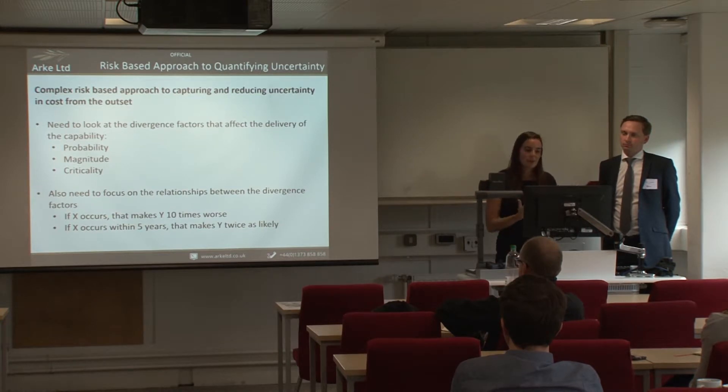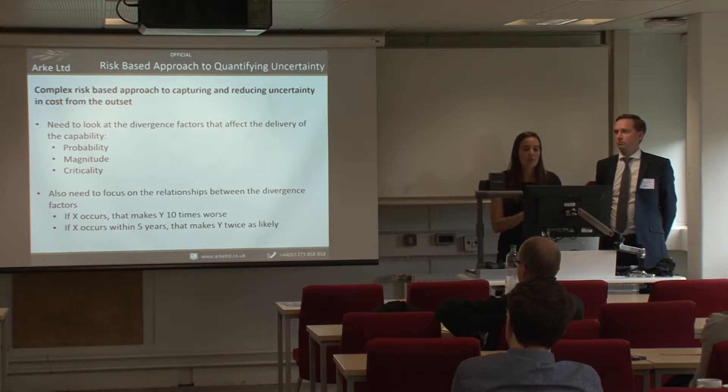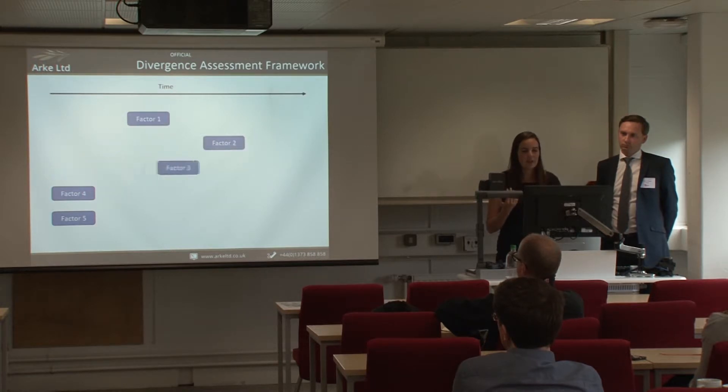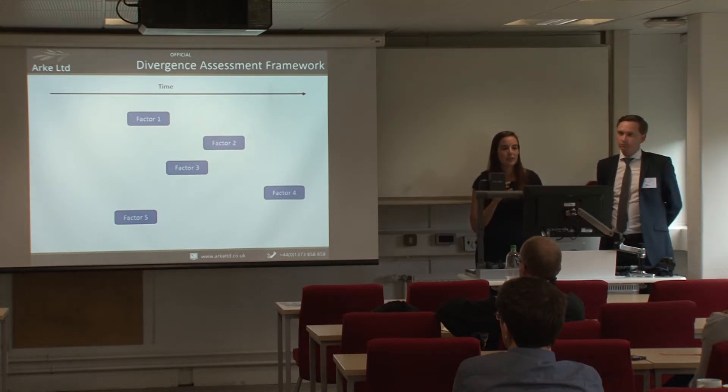What's needed is a complex approach to capturing and reducing uncertainty right from the outset. We propose a list of divergence factors or risks, examined in terms of probability, magnitude, and criticality — so far that's standard risk management. But we also need to look at the relationships between these factors. We can plot when they occur — in practice we've had about a hundred factors rather than five — and start to look at the relationships between them.